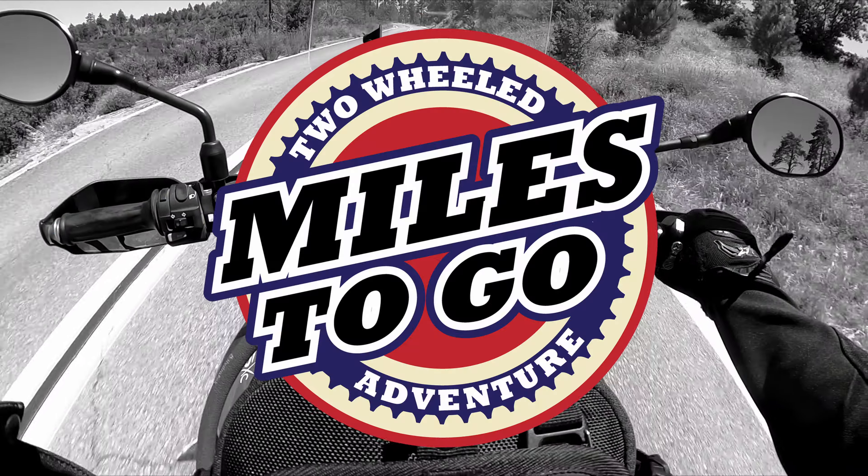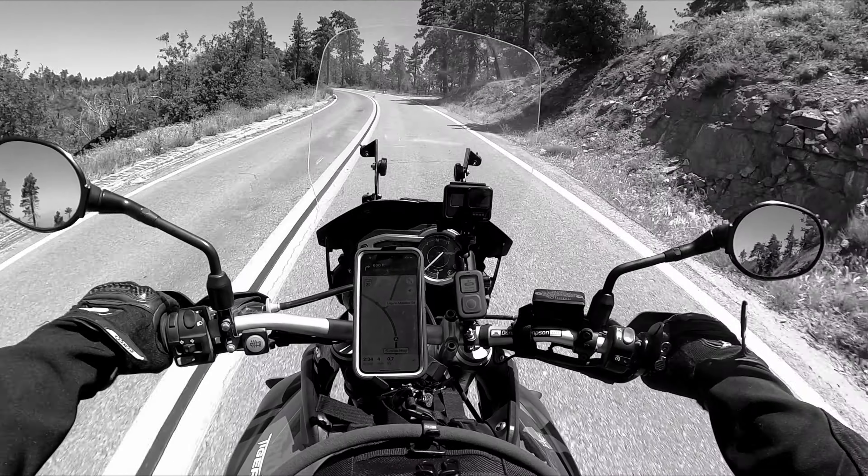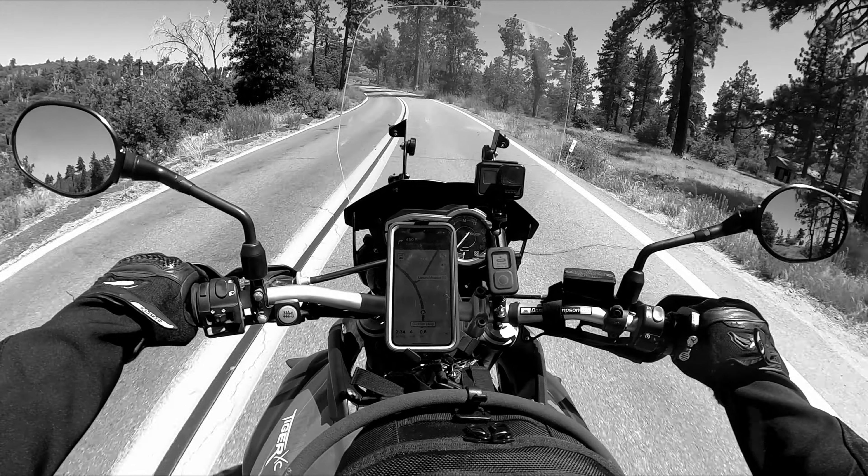Thanks so much everyone for joining me on this trip to the Laguna Mountains and Julian area. If you like these videos, please consider subscribing. Thanks so much — we will see you soon.